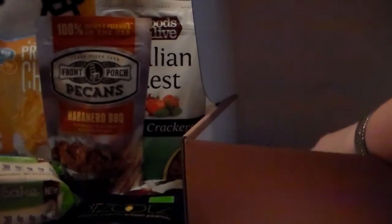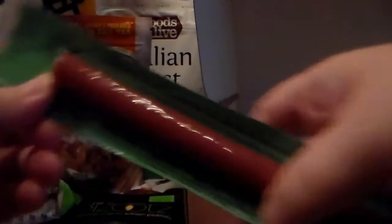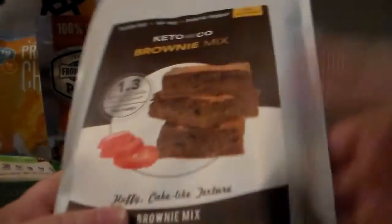There's something hidden underneath — it's a turkey stick! A lightly peppered turkey stick made with free-range turkey. I like beef and turkey sticks and these are usually pretty good. It's only got two carbs, so that's great.